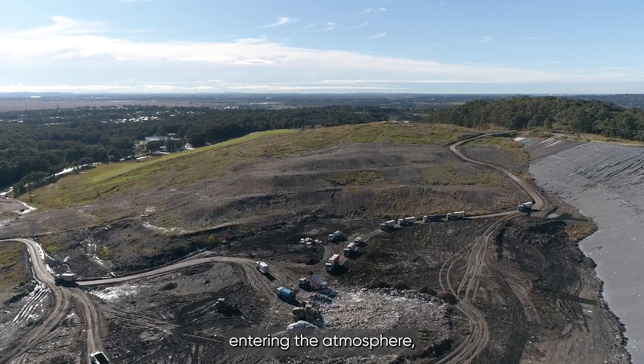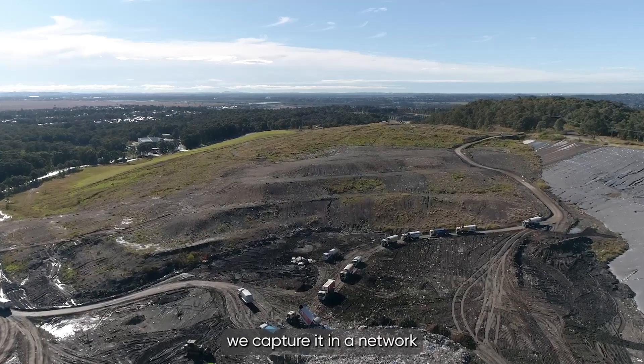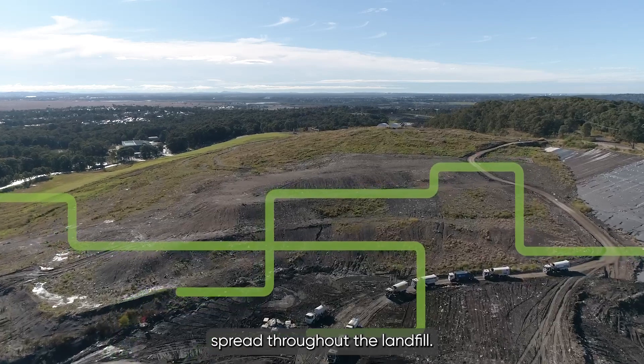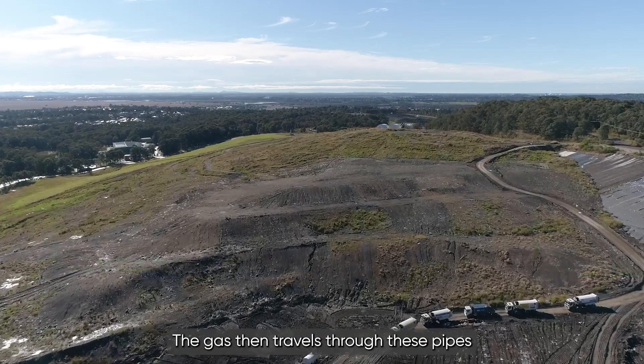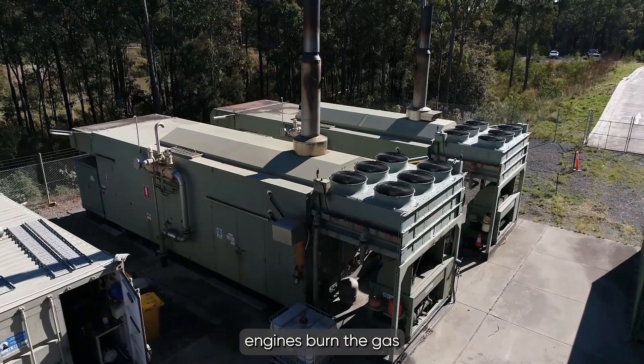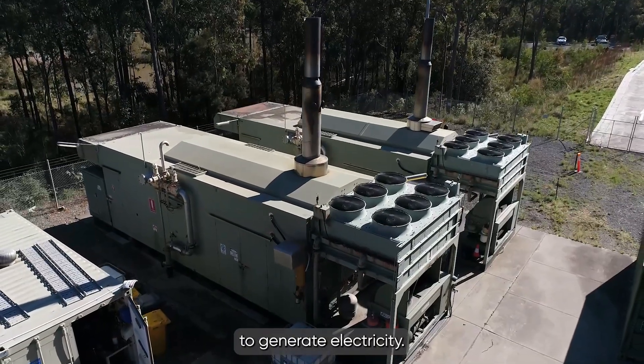To stop the landfill gas entering the atmosphere, we capture it in a network of underground pipes spread throughout the landfill. The gas then travels through these pipes to our power facility, where two 1.1 megawatt engines burn the gas to generate electricity.